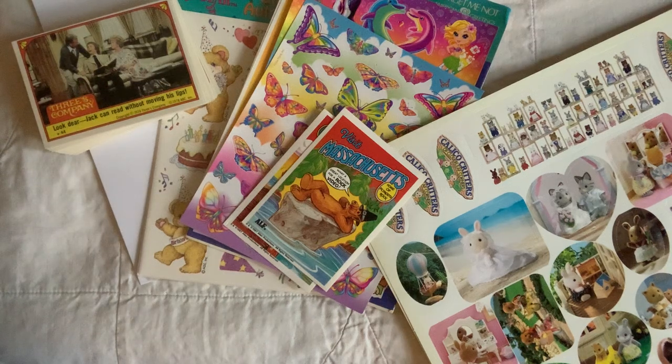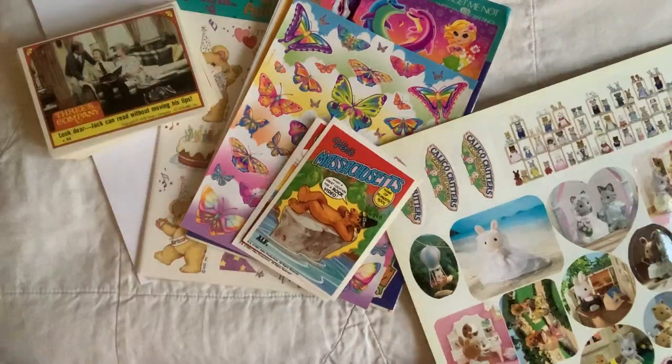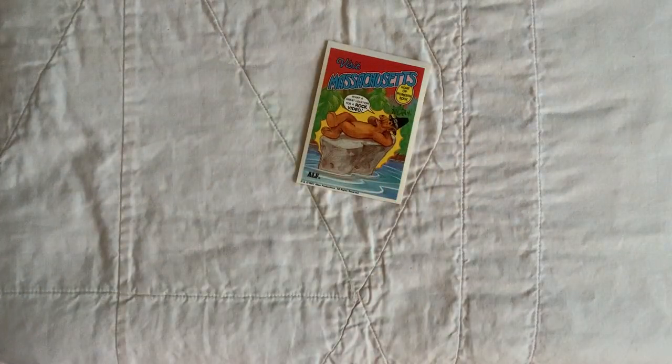Hi, welcome to the Smiling Tabby. I have a pile of some vintage stickers to share with you today. I kind of spread them all out here, and let's get into it. I'll start with a couple fun blasts from the past from the 80s.